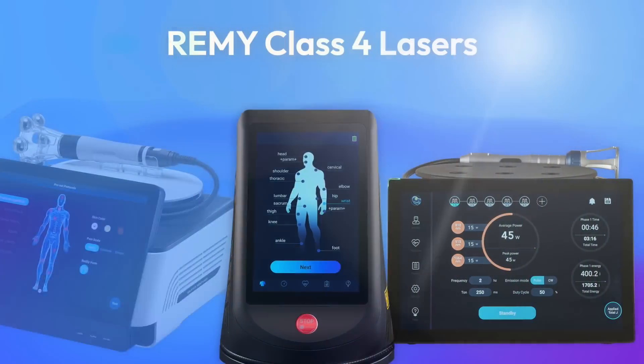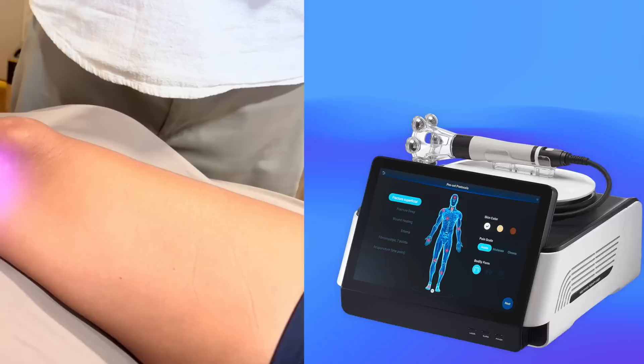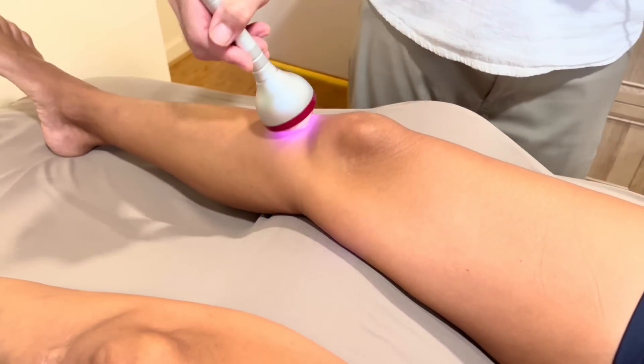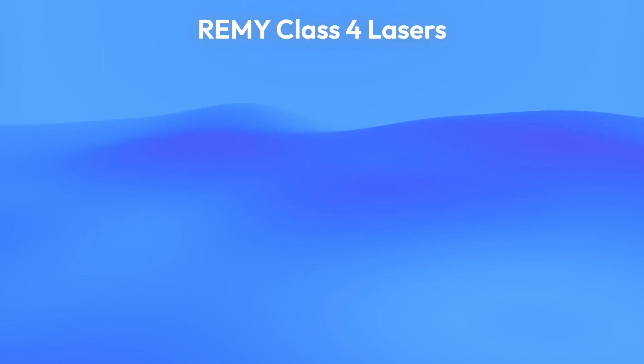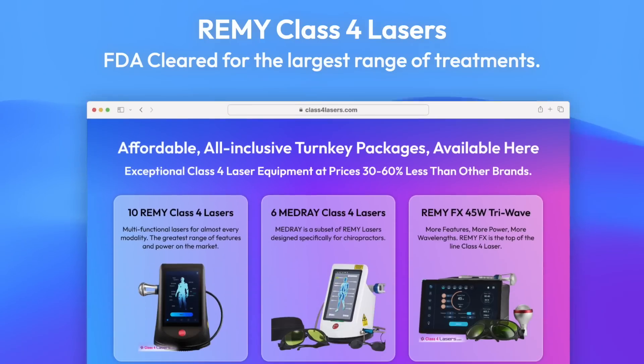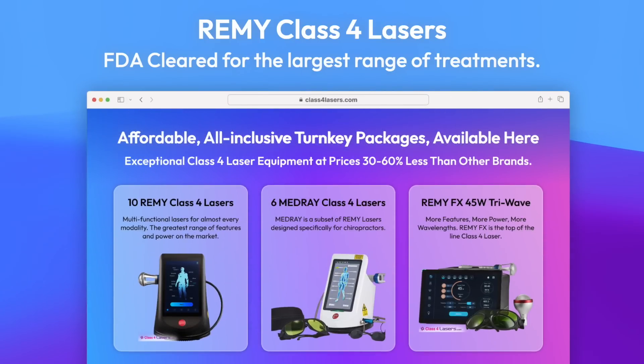Remy Lasers — an amazing medical breakthrough. The most advanced and powerful Class 4 therapeutic laser technology with FDA clearance for the largest range of treatments. Affordable, all-inclusive turnkey packages available from Class4Lasers.com.